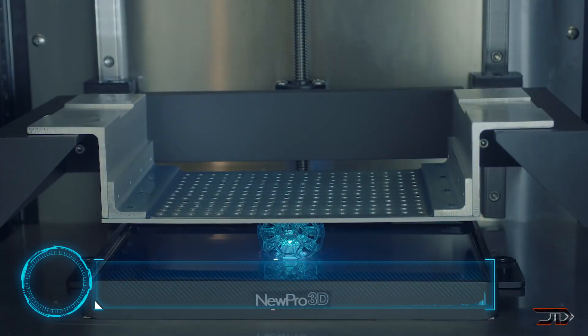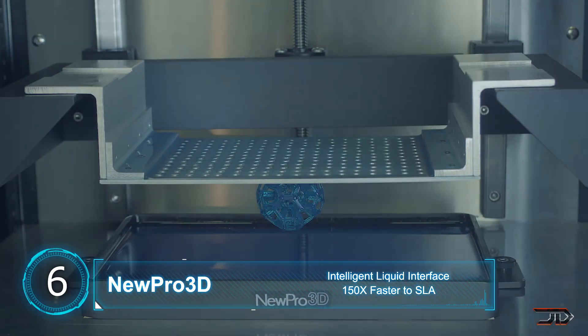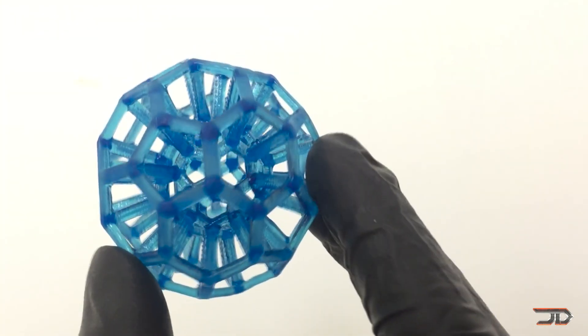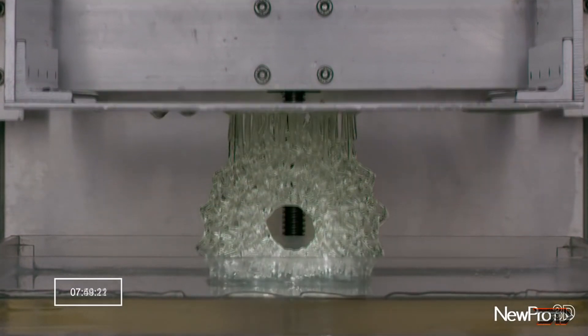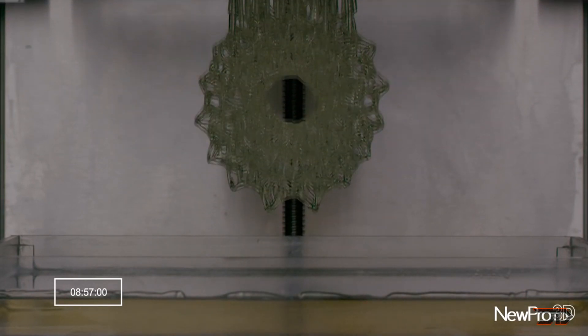At number six, the MP1 by NuPro3D. Carbon 3D unveiled a liquid resin 3D printer a few years back and it was completely revolutionary to 3D printing, but yet another company has come out with a similar technology that can also print objects in mere minutes. The MP1 prototype projects light into a photocuring resin and can make 3D prints at record-breaking speeds.